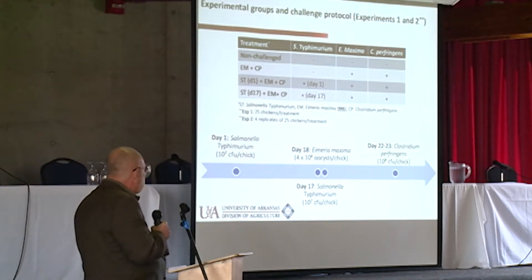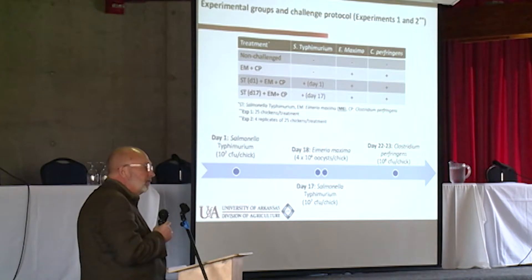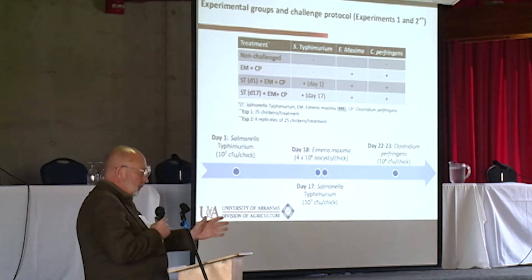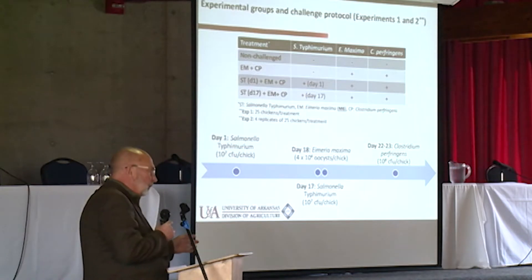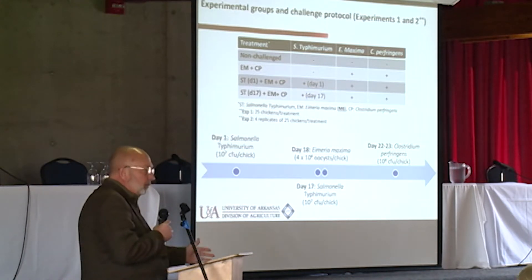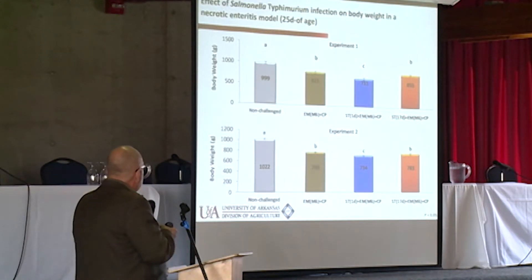From days 22 to 23 — about five days after the Eimeria cycle where Eimeria damage occurs — we started inducing susceptibility to necrotic enteritis by challenging birds daily with an oral gavage of 10^8 colony forming units of Clostridium perfringens. What we saw was generally body weight suppression.